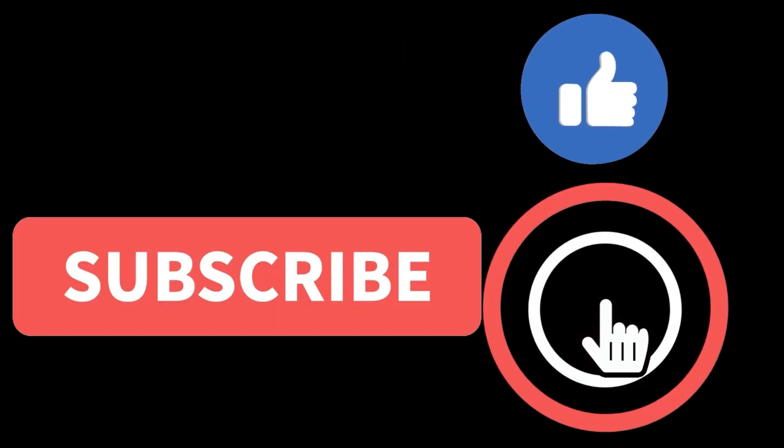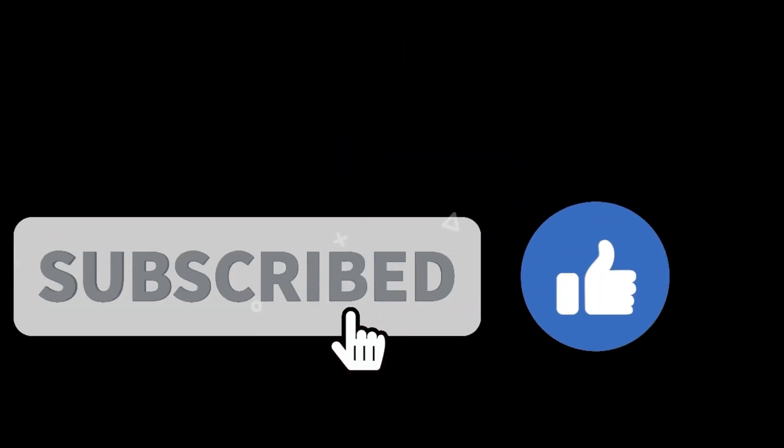Thanks for watching. Please don't forget to subscribe and smash the like button. More info is in the description below. Until next time, to your health.